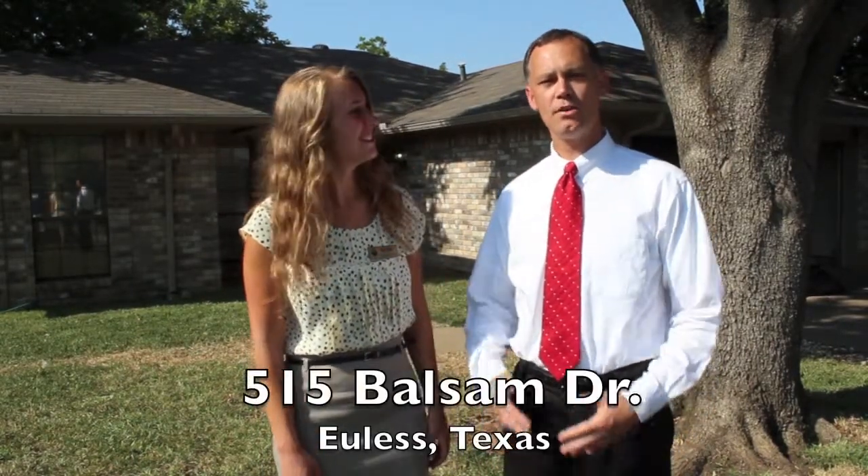Hi, I'm Gary Petty, and I'm Sarah Petty with RE-MAX-DHW Associates. We're at 515 Balsam Drive in Euless, Texas.